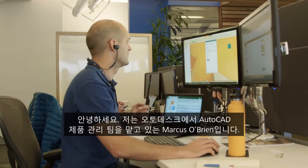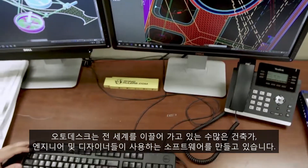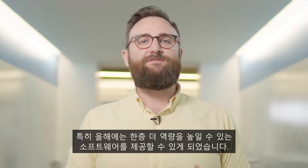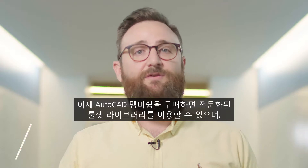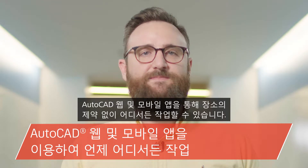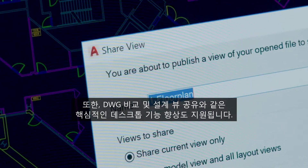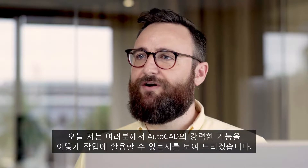Hi, my name is Marcus O'Brien and I lead the AutoCAD product management team here at Autodesk. We create software used by the most cutting-edge architects, engineers and designers from around the world, and this year our software allows you to push the boundaries even further. When you subscribe to AutoCAD you gain access to a library of specialized tool sets, AutoCAD web and mobile apps, and core desktop enhancements like DWG Compare and share design views. Today I'll show you how you can put the power of one AutoCAD to work for you.